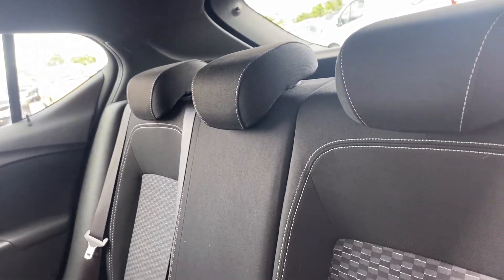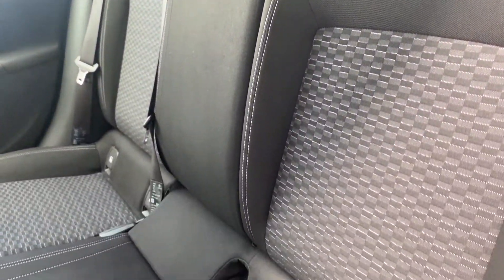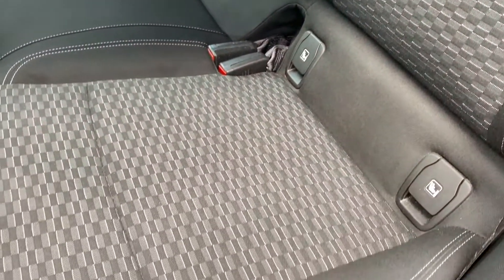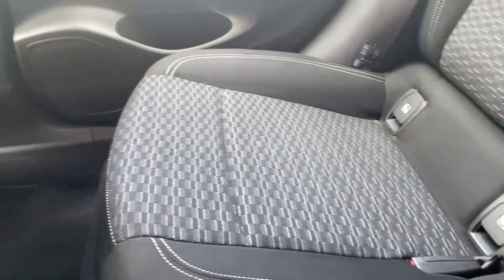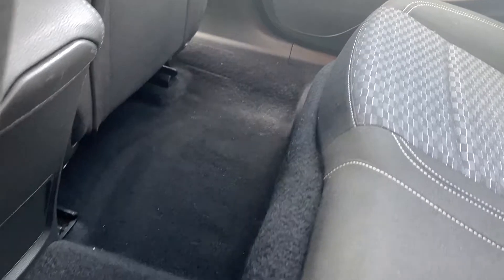In the back, everything looks great — barely looks used. They also have ISOFIX seats in there as well, and the carpets underneath are in very good condition and very well looked after.